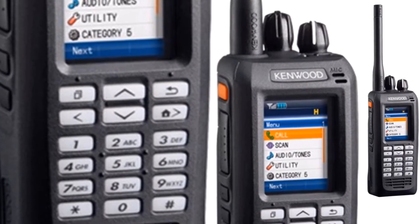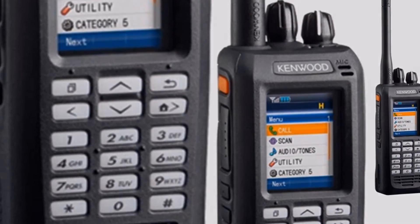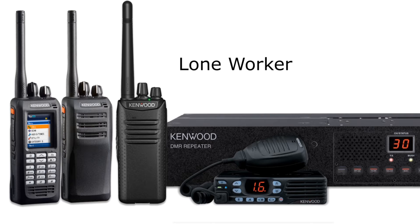Large, clear displays, keypads and advanced safety features like GPS, lone worker, emergency call, man down and staff safe.